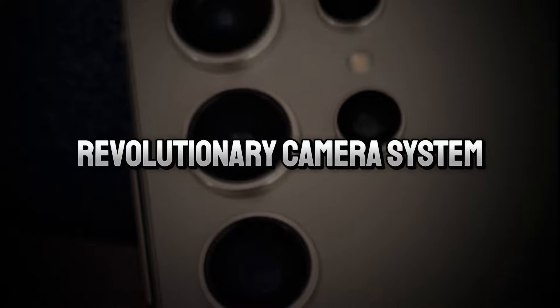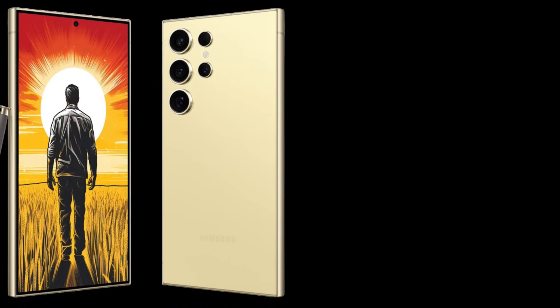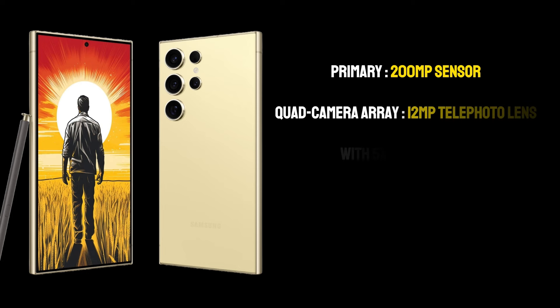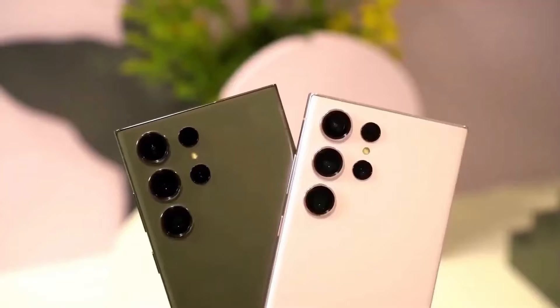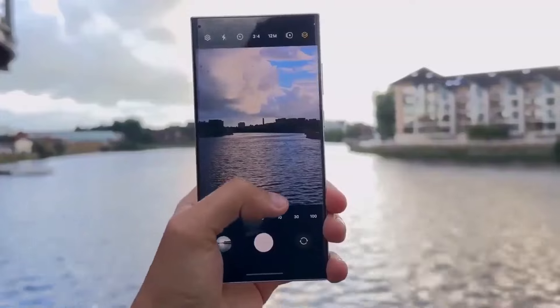Revolutionary camera system. The camera setup of the S24 Ultra is a marvel of modern technology. The primary 200MP sensor is a leap forward in mobile photography, promising incredible detail and clarity in every shot. The quad-camera array also includes a 12MP telephoto lens with 5x optical zoom, a 10MP telephoto lens, and a 12MP ultra-wide lens, making it a versatile tool for photographers of all skill levels, capable of capturing everything from vast landscapes to intricate close-ups.